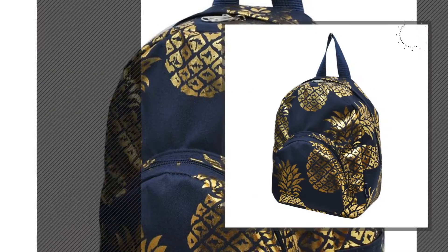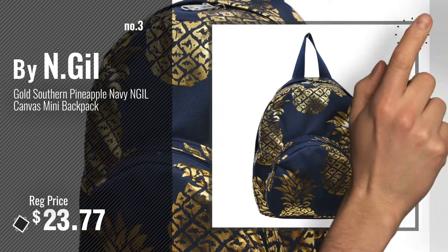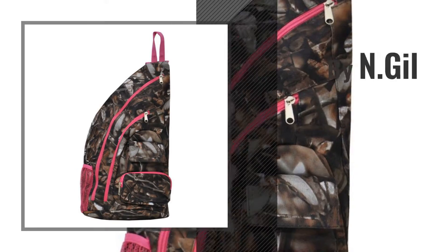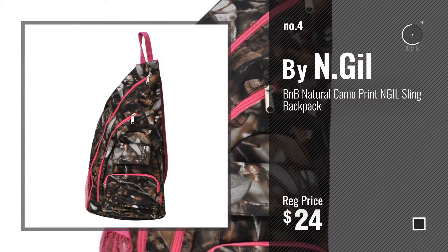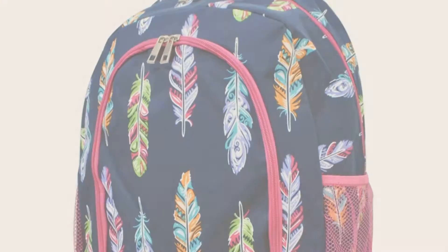Number 3. Get your favorite kids backpacks now — just click this circle in the corner. Number 4. Number 5.